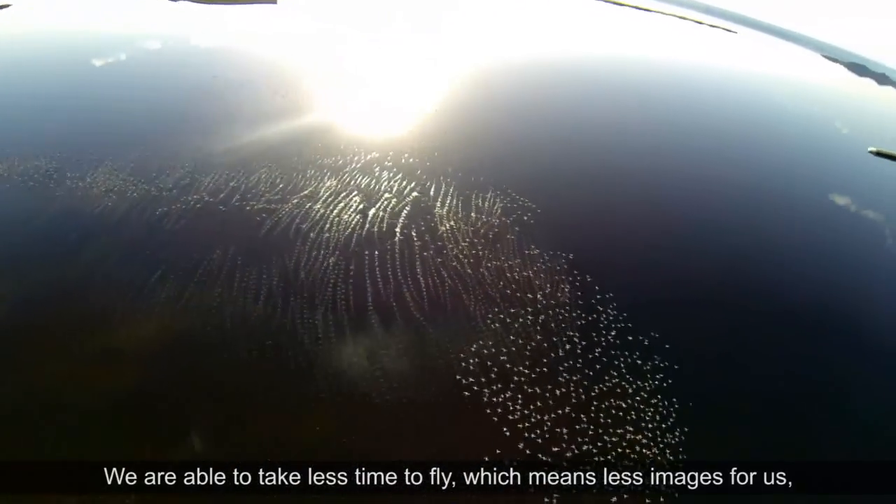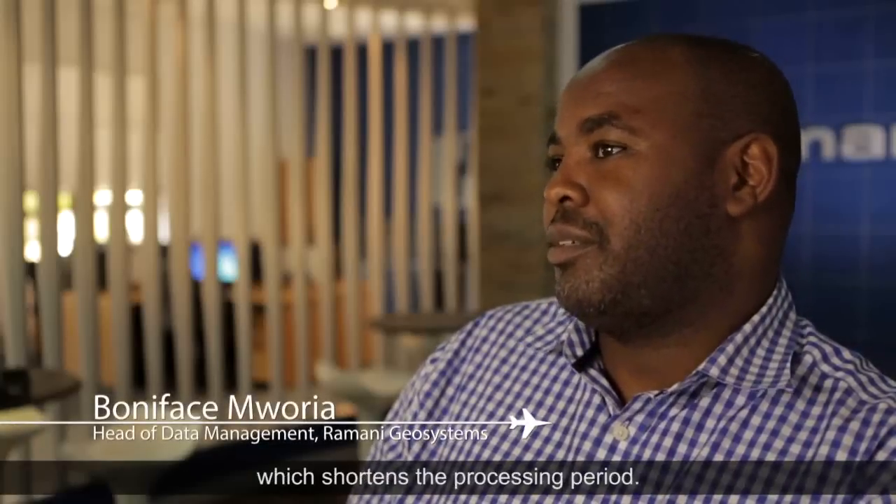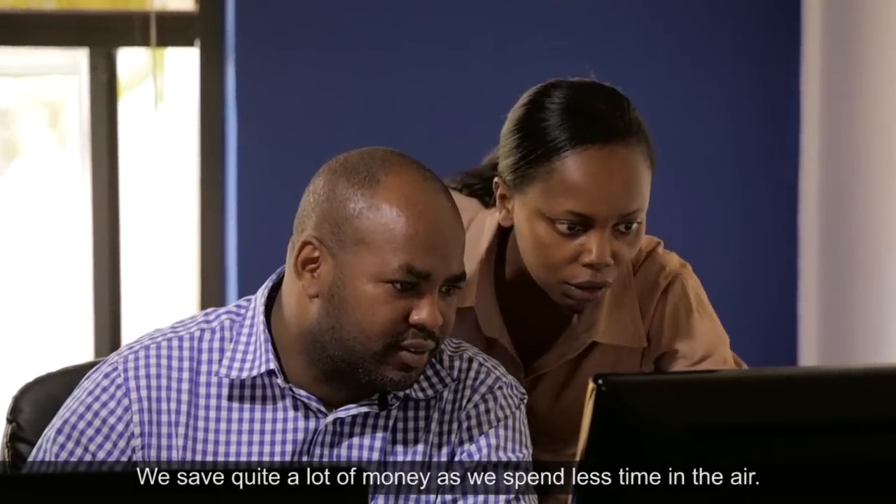We are able to take less time to fly, which means fewer images for us, which shortens the processing period. We save quite a lot of money as we spend less time in there.